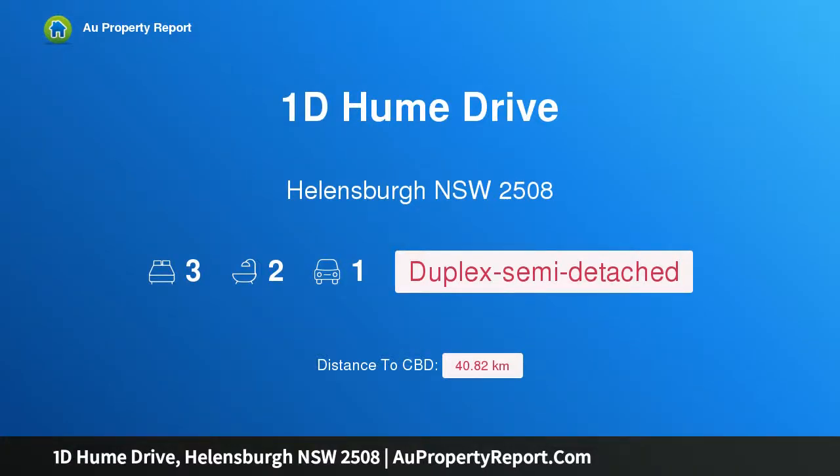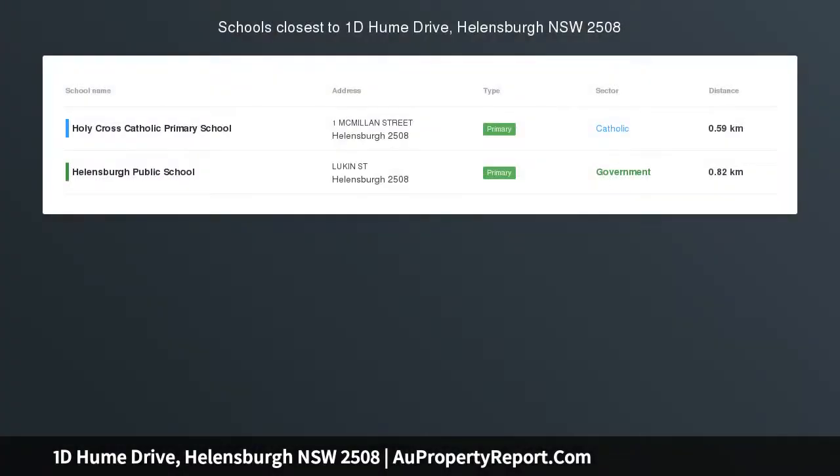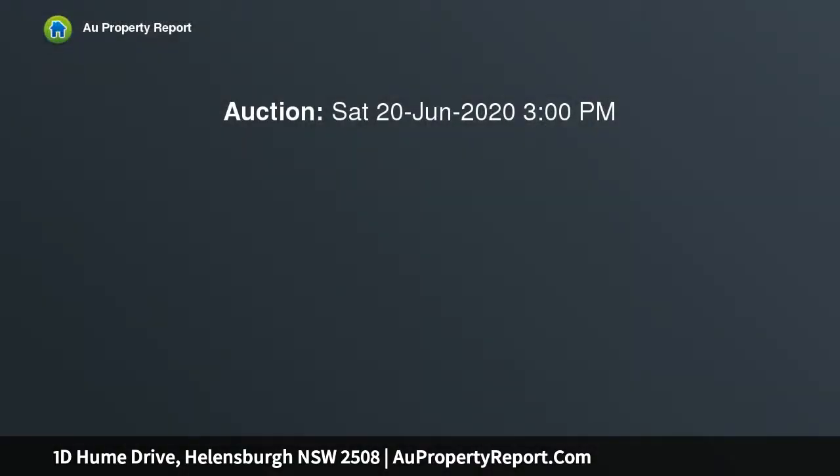Hi, I am glad to introduce property 1B Hill Drive, Hellensburg, New South Wales, 2508 — stylish and convenient living. This brand new Torrance title duplex offers stylish, low maintenance and convenient living in the heart of Hellensburg.